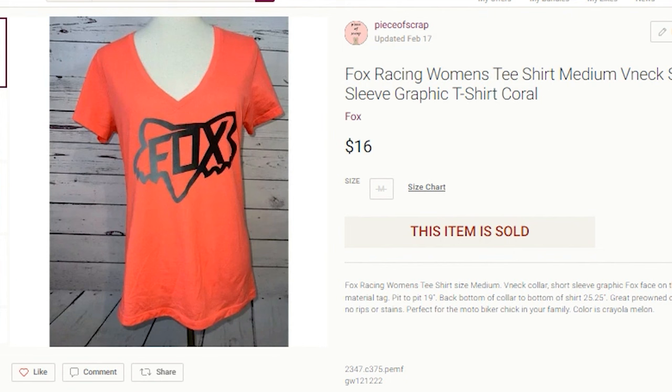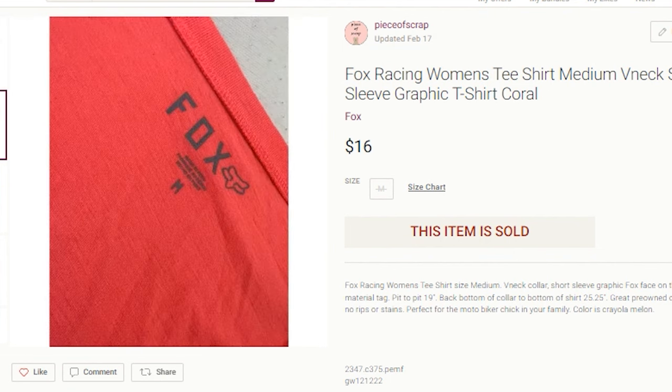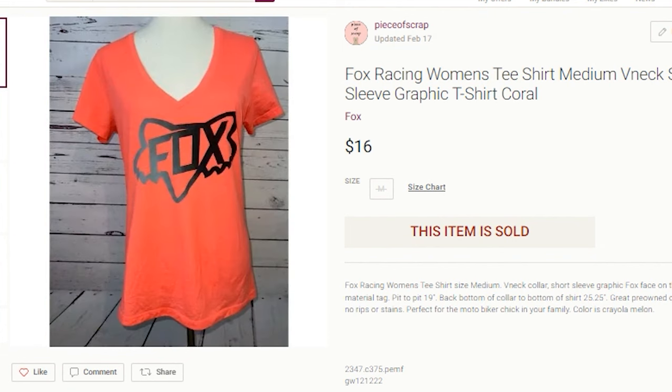I do pick up Fox Racing shirts for men and women. This is what that tag looks like. I found out that the Fox Racing shirts with the fox head on them tend to sell better than the rest.